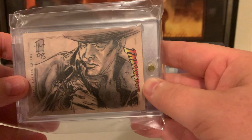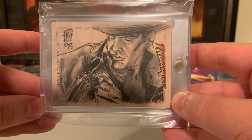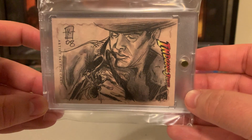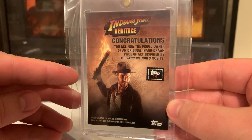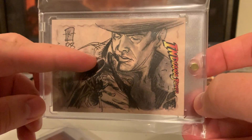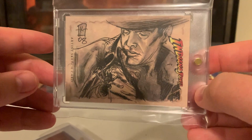40 years of Raiders of the Lost Ark. So this is the very first Indiana Jones card I ever got. It's an official one — the K there in 08. This is Heritage, Indiana Jones Heritage. That's Killian Plunkett, a great artist who became the art director for Star Wars: The Clone Wars. We have Indiana Jones in pencil grayscale looking at the spider from the very beginning. Here's what the backs look like for Heritage: 'Congratulations, you're now the proud owner of an original hand-drawn piece of art inspired by the Indiana Jones movies.' Love the original trilogy and I love the artwork. This is my favorite type — instantly recognizable from the movie but with some flair. Love that spider on there.